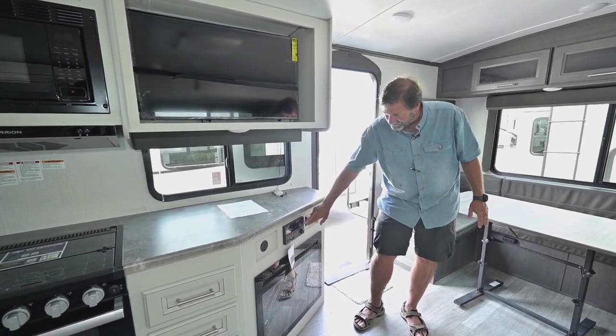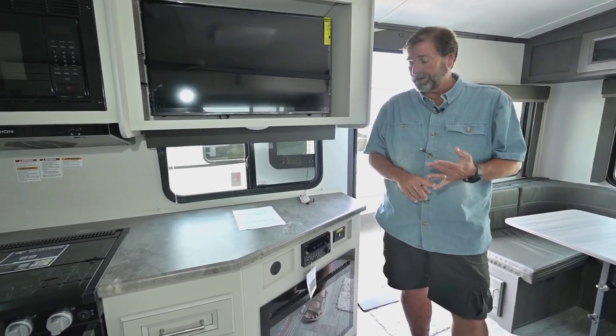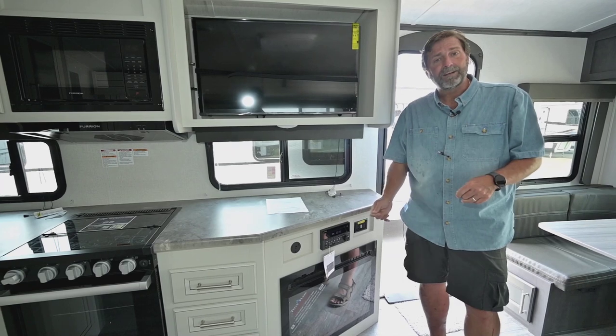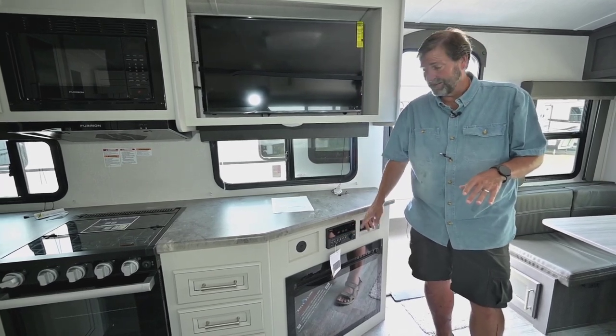We've got our media center here with a disc player. I can Bluetooth from my phone, plug in a USB, plug in a video game — whatever I want. I can also play movies on it.